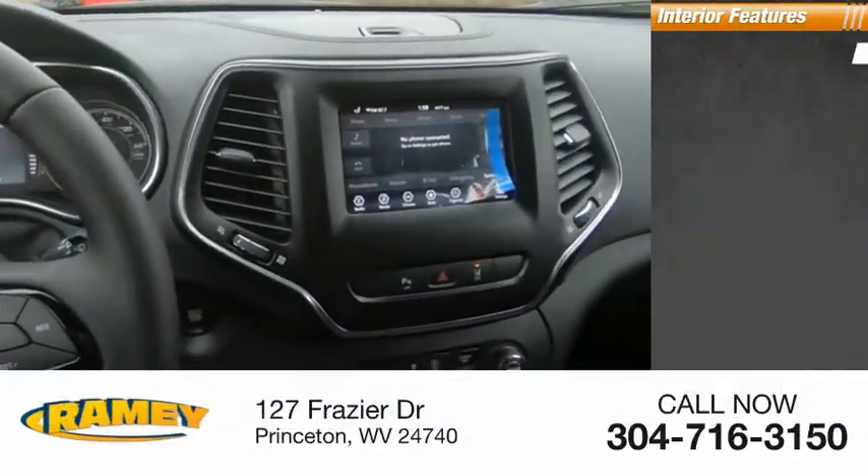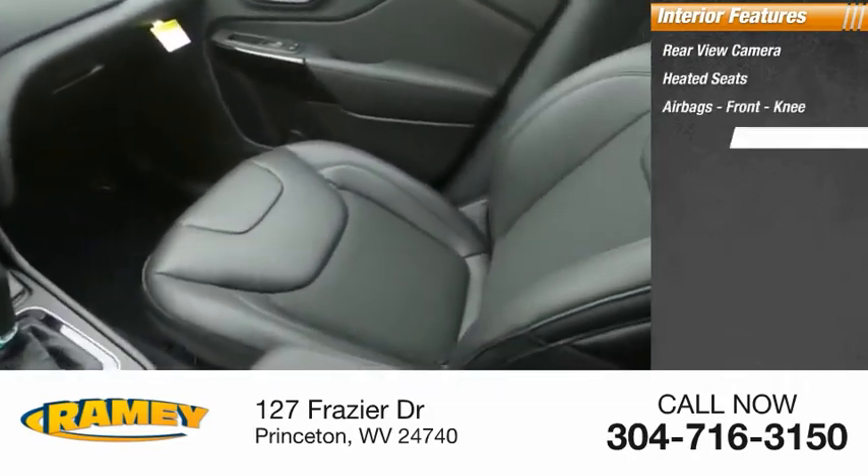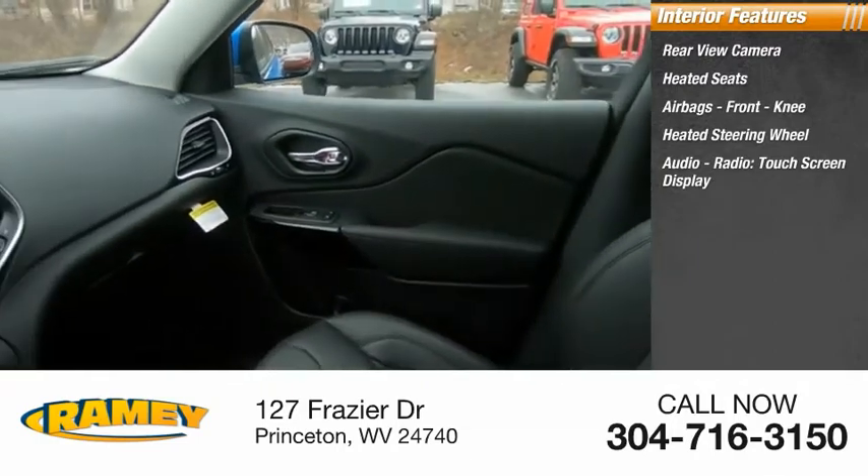Inside you'll find rear view camera, heated seats, airbags, front knee airbag, heated steering wheel, audio radio, and touchscreen display.